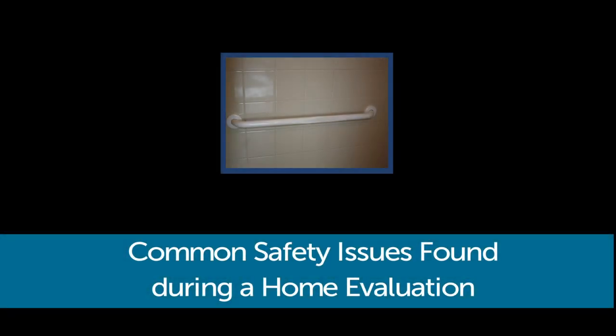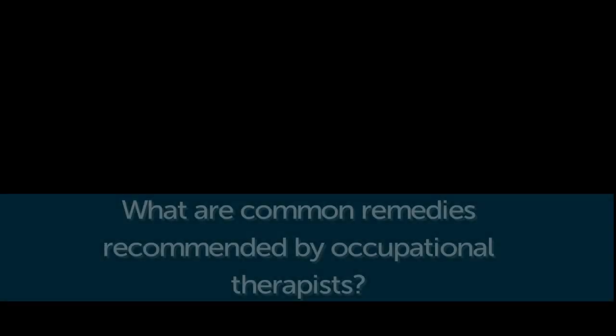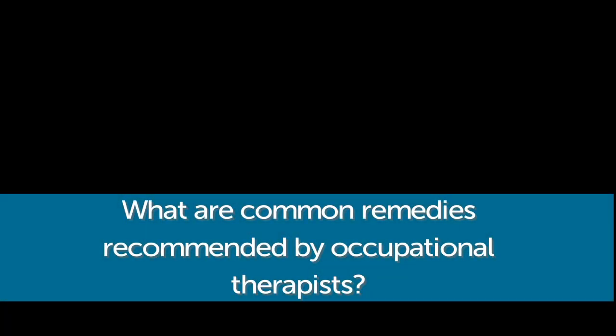Common safety issues found during a home evaluation: generally, from experience, the most common issues are first and foremost eliminating clutter, and secondly improving the lighting. Those two things are the primary issues we go in and fix first.